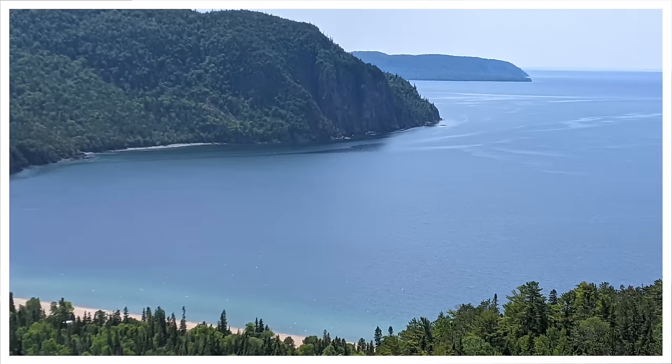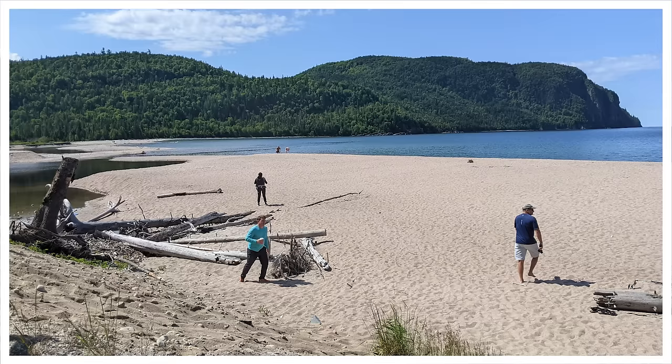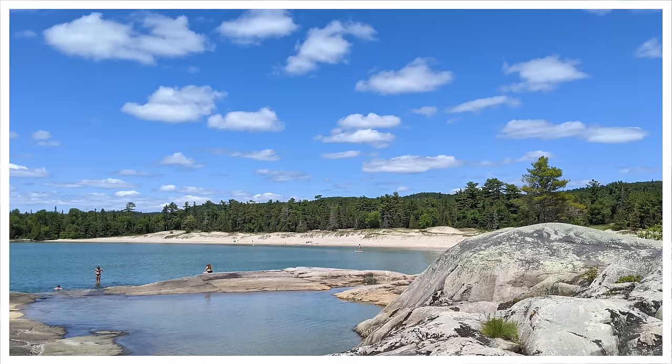Old Woman Bay — oh baby. That is some beautiful old woman! That is an incredible beach. And Bathtub Island — it was like we were in the Caribbean, just with ice cold water. We were in paradise there. The beauty was stunning.